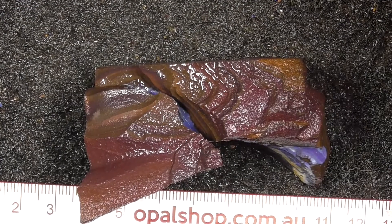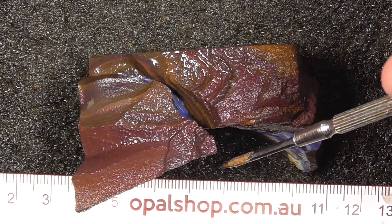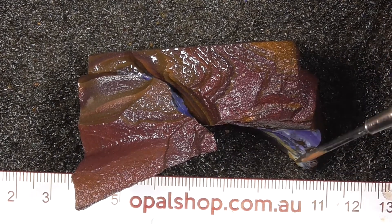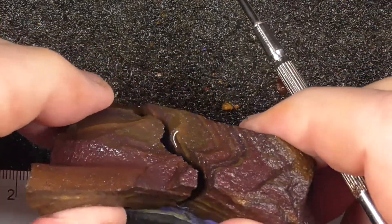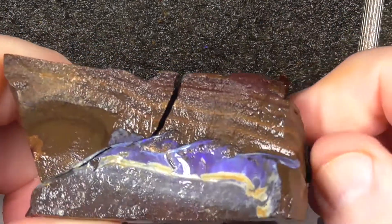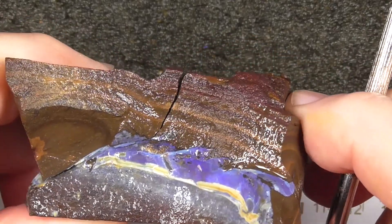G'day. Here's a piece of Koroit boulder opal. It's been split off a larger rock. Rawls in millimetres. The material's been wetted and this is the face of opal there.